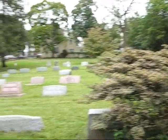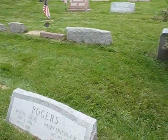Here I am at the cemetery, looking for some radioactivity.